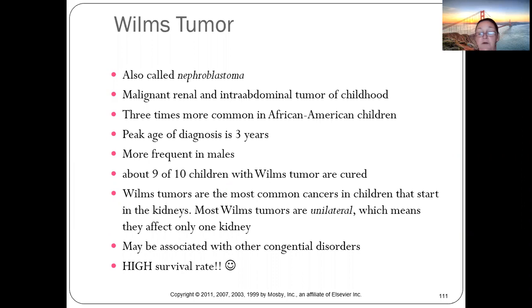Wilms tumor typically requires removal of one kidney, and most children do fine with one. Many people don't even know they have two kidneys until an ultrasound. It may be associated with other congenital disorders, but the survival rate is very high.